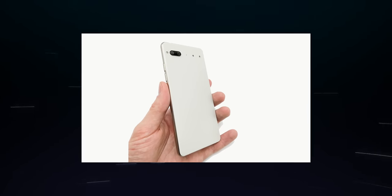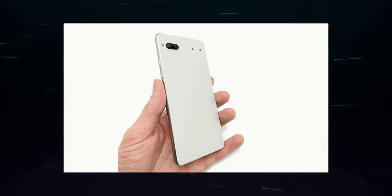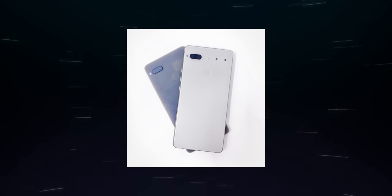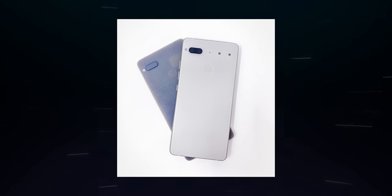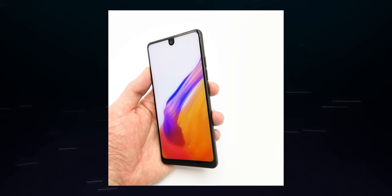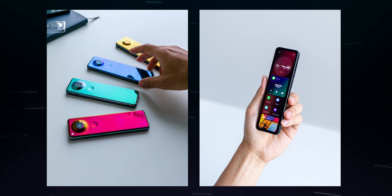There were at least two follow-up devices in the pipeline after the original, but of course we never saw them on the market. The first was seemingly a second-gen PH-1 with some tweaks, but mostly similar design language. The second looked very intriguing — a very tall and narrow device with metallic colors and a very strange form factor. It looked a bit like a TV remote. Whether the form factor worked ergonomically or even with software will likely never be known.